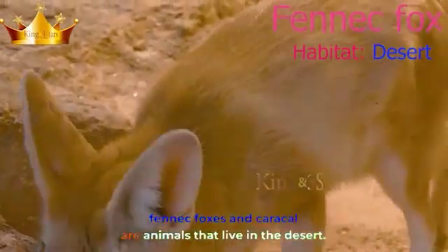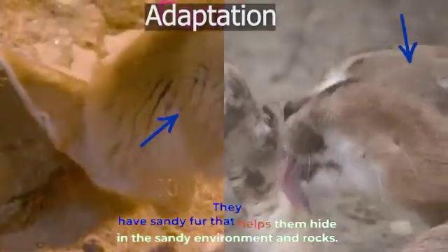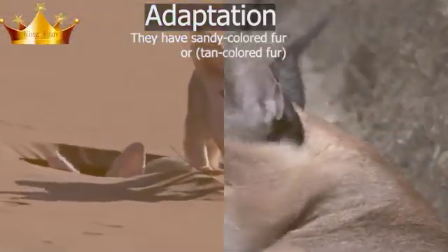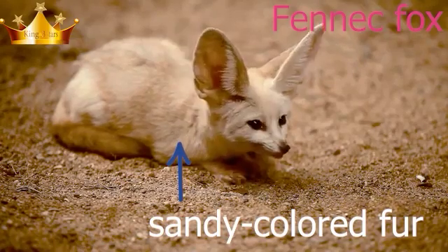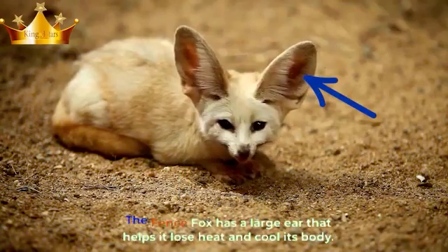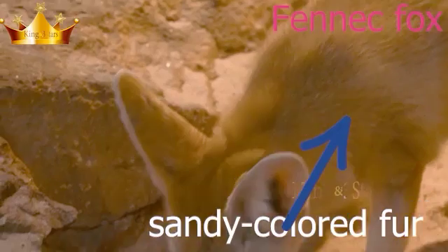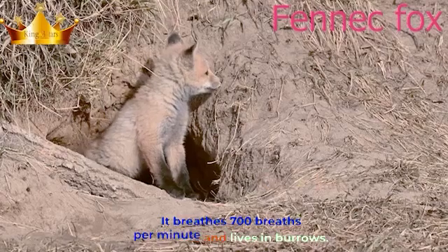Fennec foxes and caracals are animals that live in the desert. They have sandy fur that helps them hide in the sandy environment and rocks. The fennec fox has large ears that help it lose heat and cool its body. It uses up to 600 breaths per minute and lives in burrows.